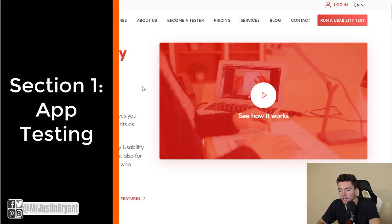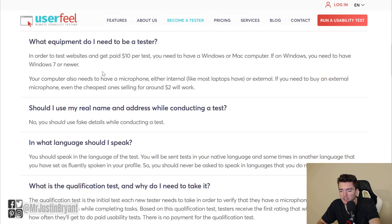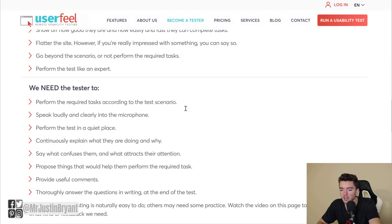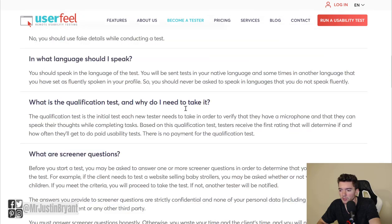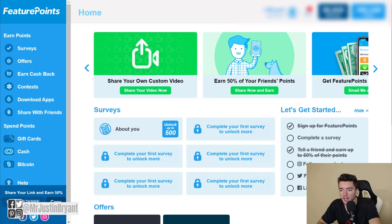The first category is apps. One is userfeel.com — you can click 'Become a Tester' at the top, then download the app for your phone. You get paid about $10 per test via PayPal. It takes about 15 to 30 minutes per test, and you get to test different apps and websites from your phone. Check out userfeel.com, and also search for it in your app store.